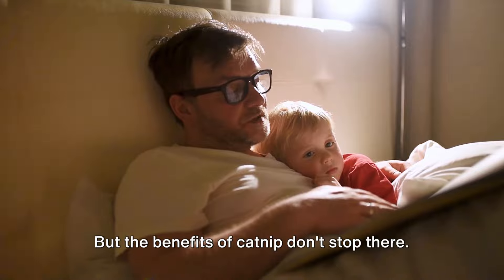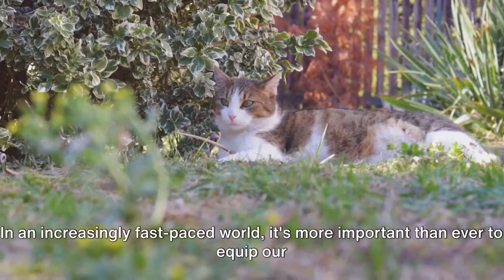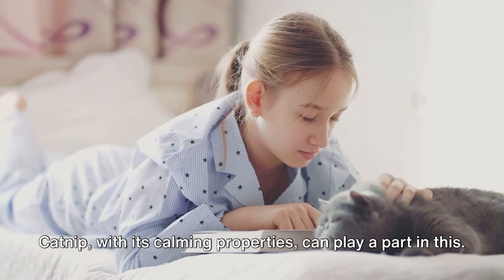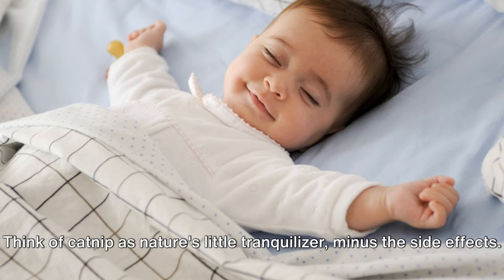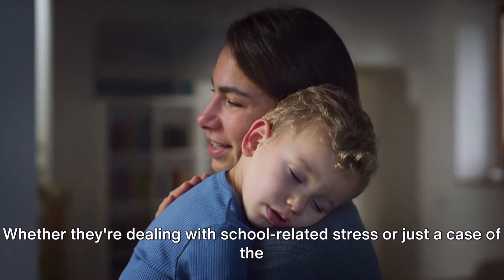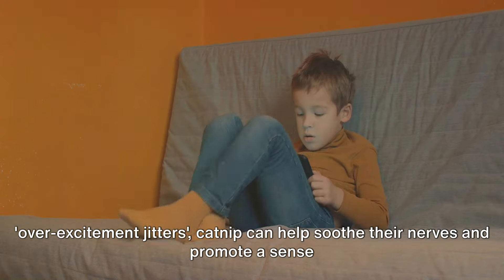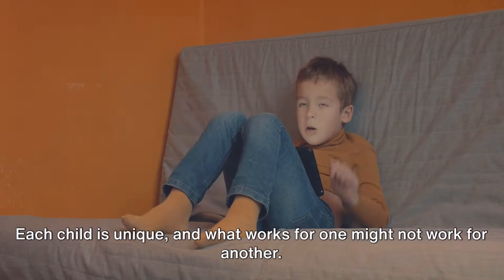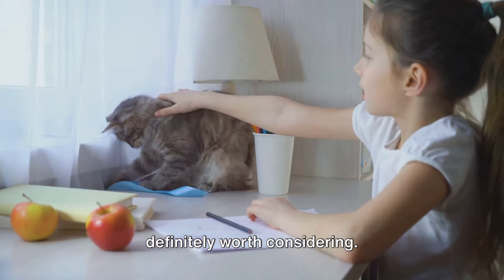The benefits of catnip don't stop there. This versatile herb can also help reduce stress and anxiety in children. In an increasingly fast-paced world, it's more important than ever to equip our children with natural tools to manage their stress levels. Think of catnip as nature's little tranquilizer, minus the side effects — a gentle, non-addictive way to help your child relax and unwind, whether they're dealing with school-related stress or just a case of the over-excitement jitters. Each child is unique, and what works for one might not work for another, but if you're looking for a natural way to help your child relax, catnip is definitely worth considering.